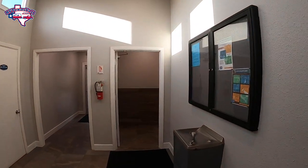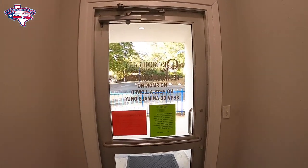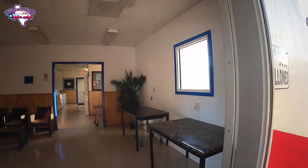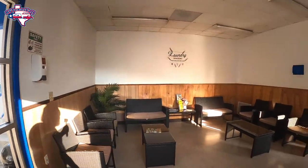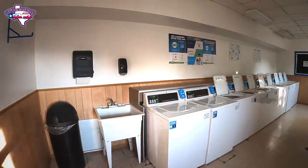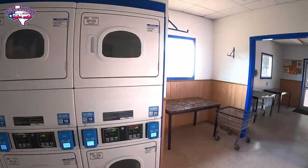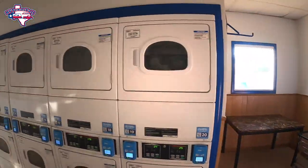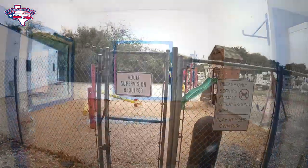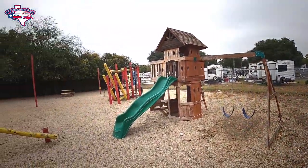All of the restrooms look like this — very clean and really impressive. From the bathrooms, another door on the outside takes you right next to the laundry room. There's a great little sitting area next to the laundry room, and all the washers and dryers run off credit cards. You've also got a rinse-out sink, several folding stations, hanging bars, and they even have an ironing station.